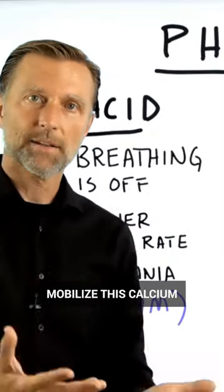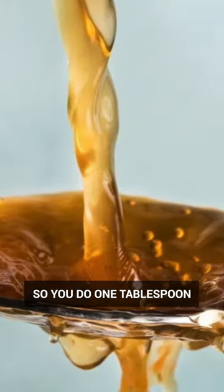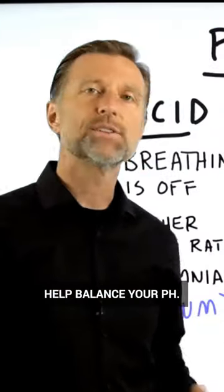In that case, we want to mobilize this calcium by acidifying the body. So you do one tablespoon of apple cider vinegar in your water, and that will help balance your pH.